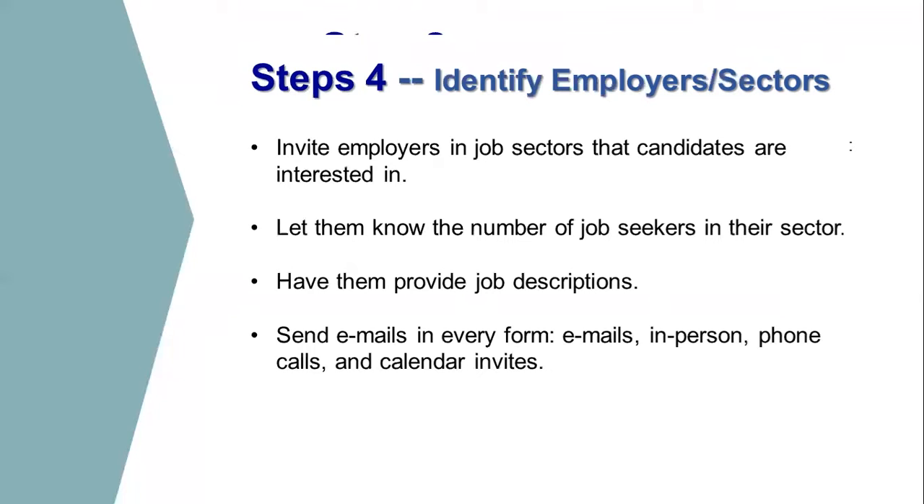Step four is to identify the employers. Once you know who the candidates are, you try to match employers to those candidates. We've recently started combining reverse job fairs with actual career fairs — one room has the career fair, another has the reverse job fair, and agency staff move between the two rooms, making sure businesses know about the candidates. We've found that incredibly successful, though you can also have a standalone reverse job fair. Even when combined with a career fair, we reach out specifically to businesses that might be interested in one of our candidates and invite them just to come to the reverse job fair portion — they don't need to have a booth.